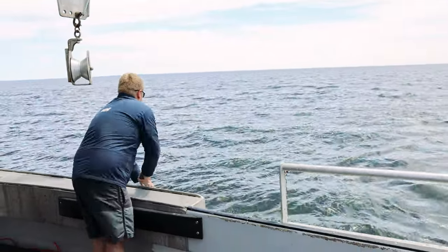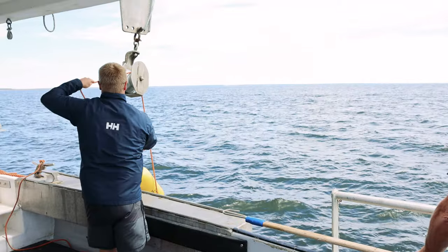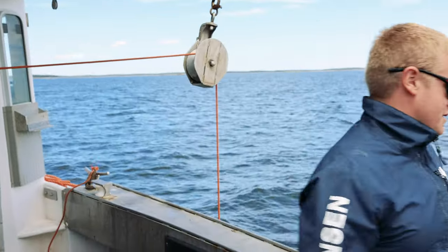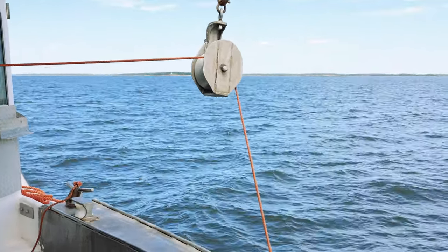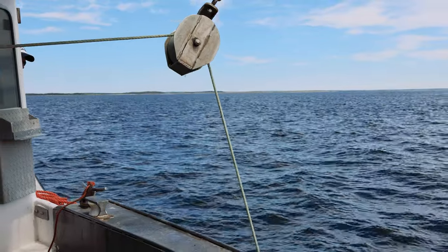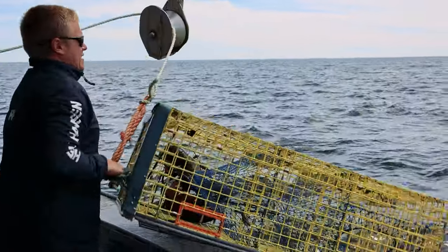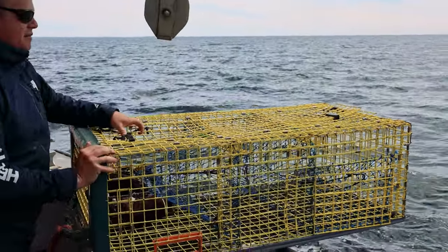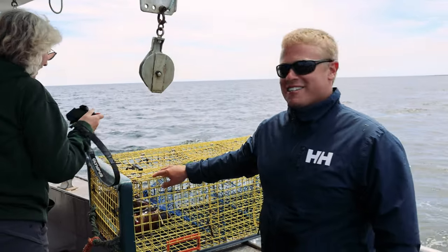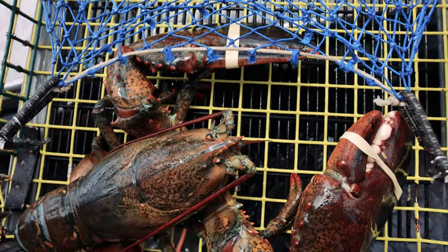The boat has two licenses and can carry 560 traps. They bring you in close so you can really see the process. There was a gigantic lobster in one of the traps — you could really see the size of its claws — and it's fascinating to see how the traps work and what it takes to be in this fishing business.